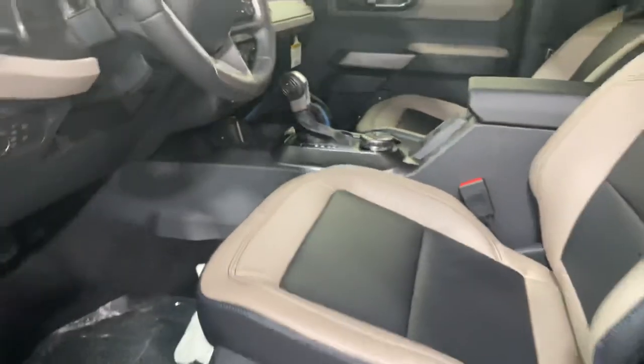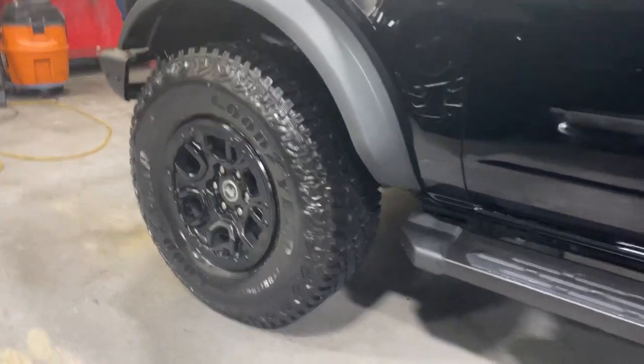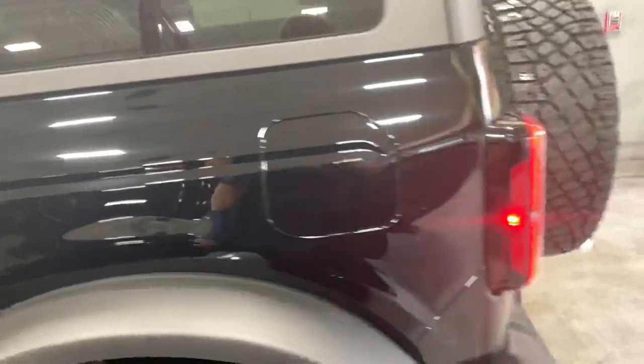Personally, these Wildtraks I think just look a lot more aggressive with just that black beauty ring and the body color touches.